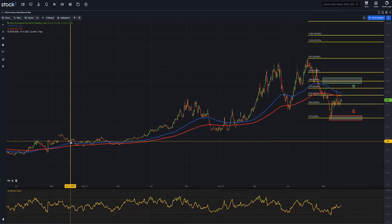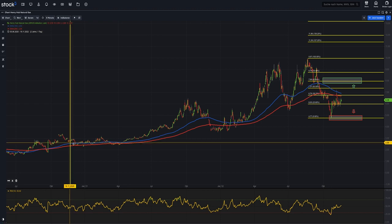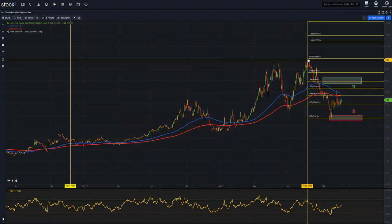The only way to compare these is by looking at the price move, because the product specifications use different units — million British thermal units for Henry Hub versus megawatts for the Dutch TTF gas futures. And it's absolutely easy to see that the price move from a level of $2.60 to $2.70 up to almost $10 at the peak around mid to late August is nothing like the 10 to 20 times price move we saw in the Dutch TTF natural gas futures.